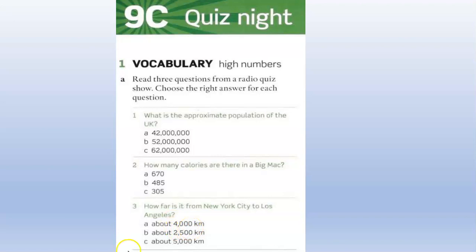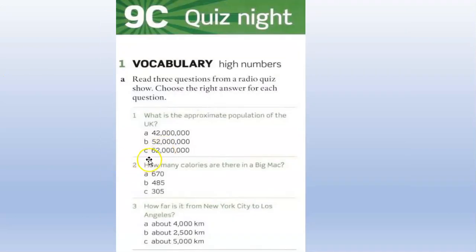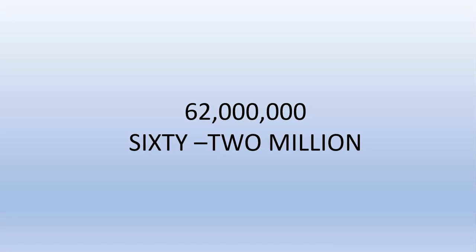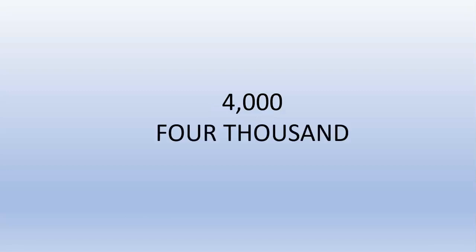Can you write these numbers in words? I want you to press pause now and write in words only the winning numbers. So, in words, you write 62 million — we write it like this: sixty-two million. Next, 485 — we write it like this: four hundred and eighty-five. And 4,000 — we write it like this: four thousand.